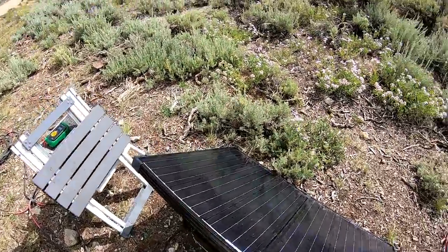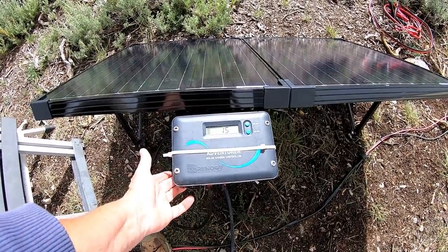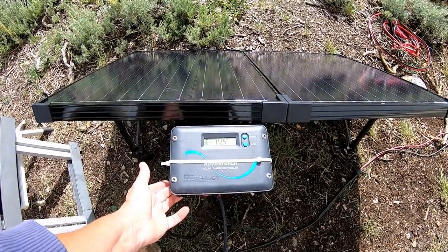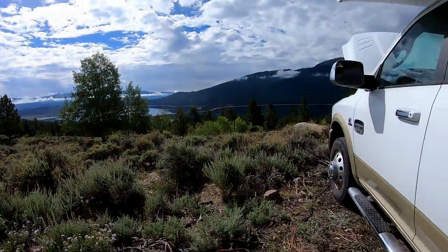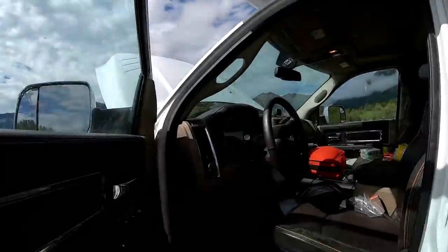Here's my solar panel. It shows 15 volts, 6.7 amps coming in, 14.4 volts. At 52%, I'm wondering if I could — I should try it. Let me try it, just because it's getting so much.